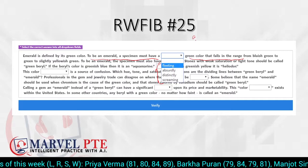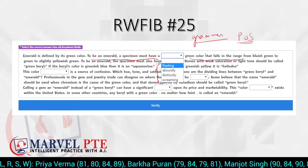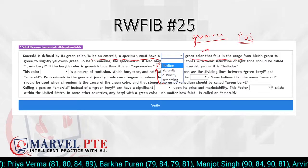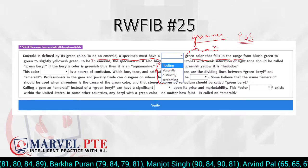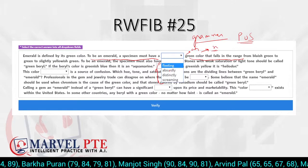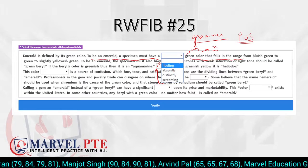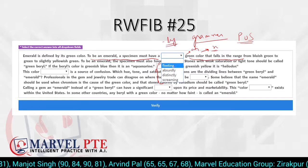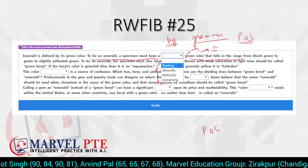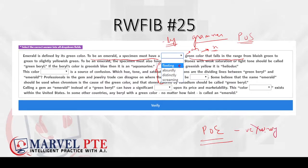Grammar is very important, and the basic concept is parts of speech. We must know the eight or nine structures into which we can divide a sentence. For example, 'color' is a noun and 'green' is an adjective — adjectives modify nouns. Now we are going to use the process of elimination, an important concept where we eliminate wrong answers and make the right selection from the remaining options.